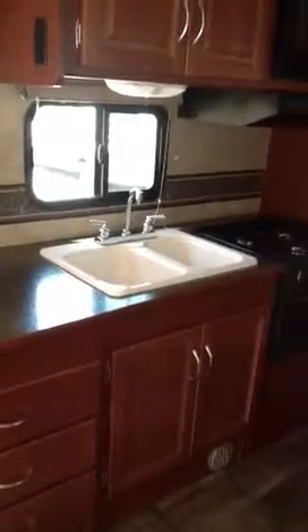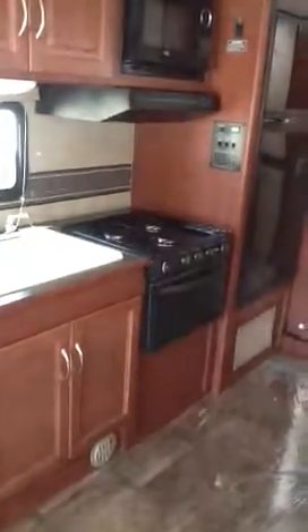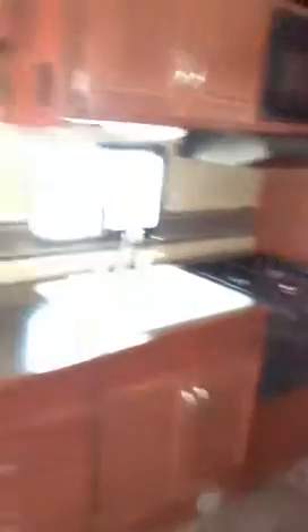The large 45 by 82 U-shaped dinette includes linoleum underneath — a lot of people put carpet in there. One of the real benefits of the 31K is the tremendous amount of counter space, with a nice side-by-side sink and a three-burner range with oven.